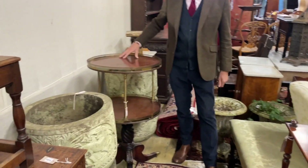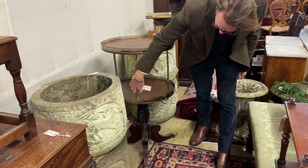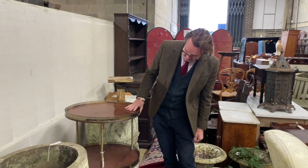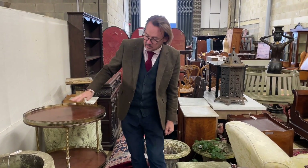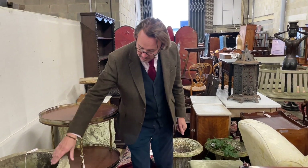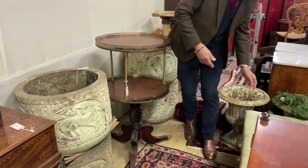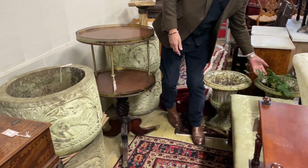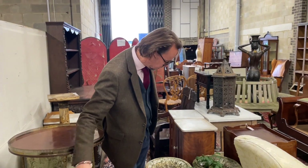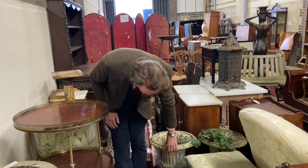There's quite a nice whatnot here in good rich flame mahogany with brass mounts and a gallery — lot 1133. It's a Regency piece, about 1830, not too wobbly, quite solidly put together. Next to it, two pairs of big chunky garden urns — spring is coming. Lot 1132 is a nice big pair of composition pots, and lot 1093 are cast iron urns — always popular, probably three to four hundred pounds for those.